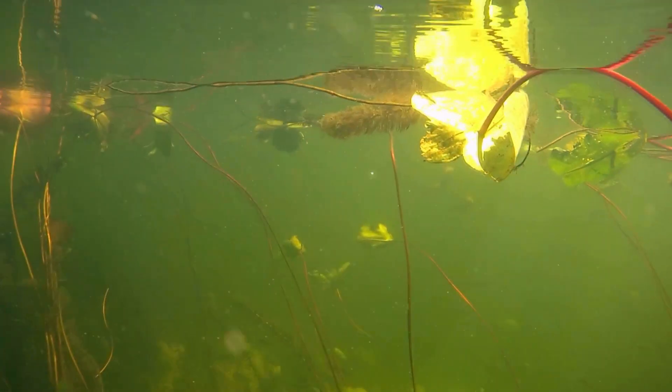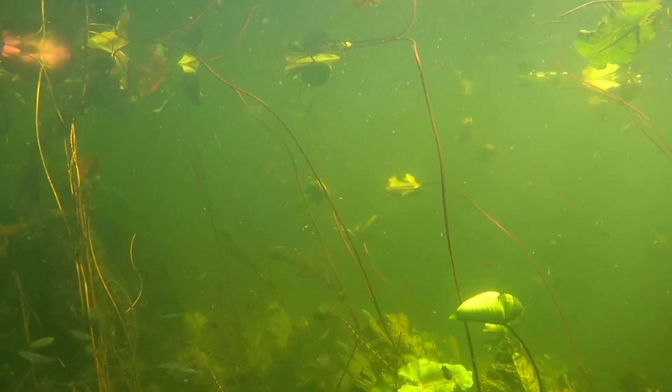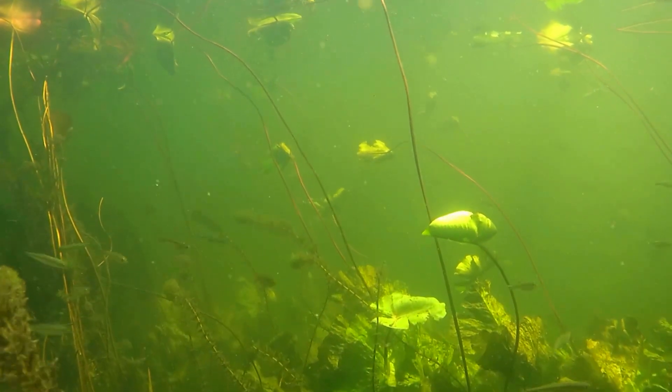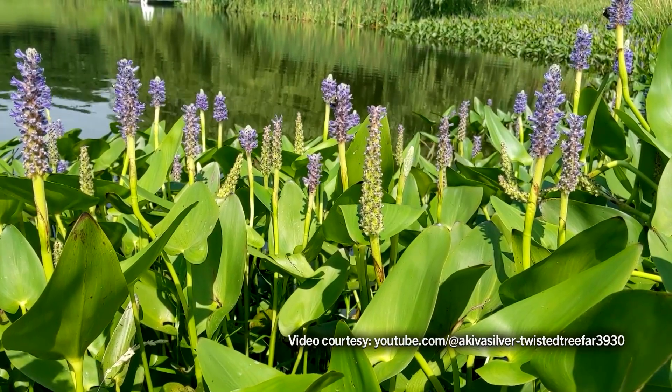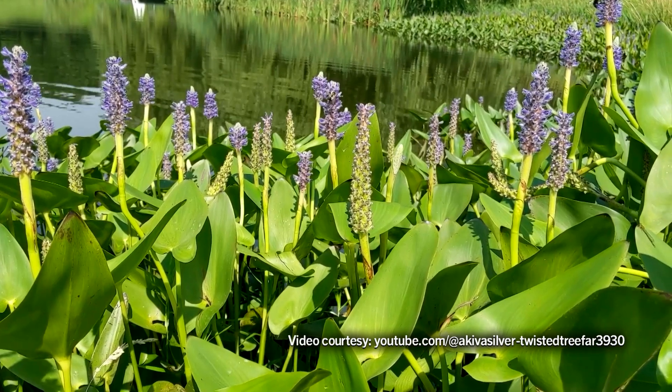Aquatic plants are a beneficial and necessary part of Missouri ponds and lakes. Without them, most other organisms cannot survive. Several types of emergent plants are commonly found in Missouri waters.